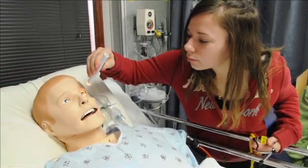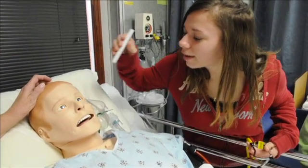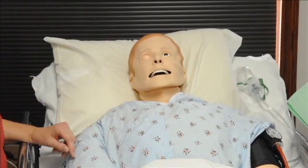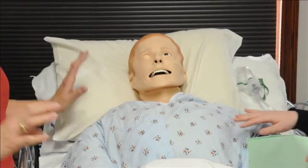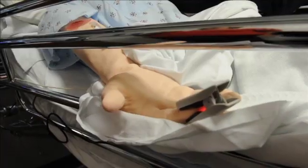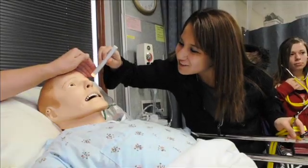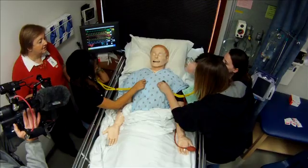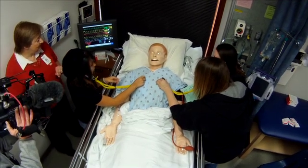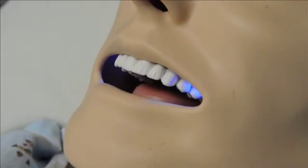We actually have two high fidelity simulation mannequins and our newest acquisition is called SimMan 3G. We can simulate someone having a stroke, so the pupil can be dilated, the eye can be closed. He's a Bluetooth mannequin who can enact real life scenarios. He can have a seizure, he can cry, his pupils can dilate or constrict based on a student response or intervention. He has wounds that actually bleed actual fluid that is designed to simulate blood.